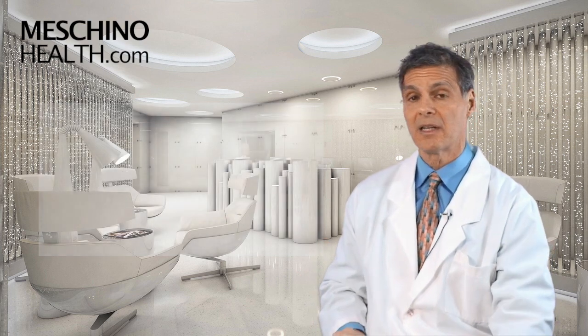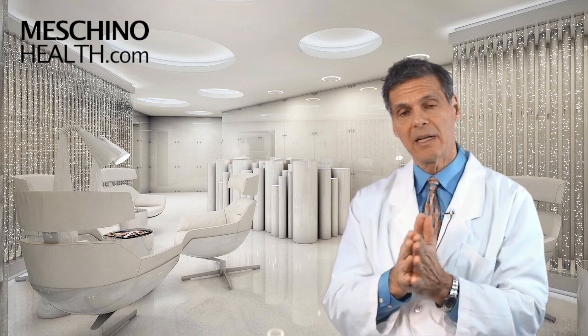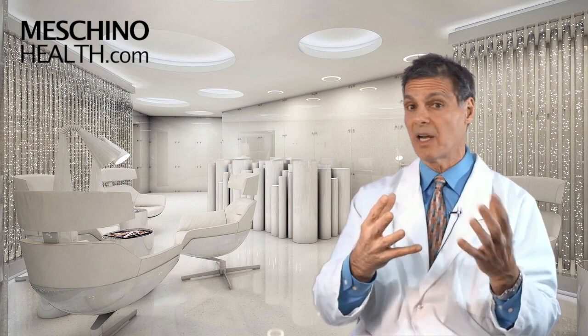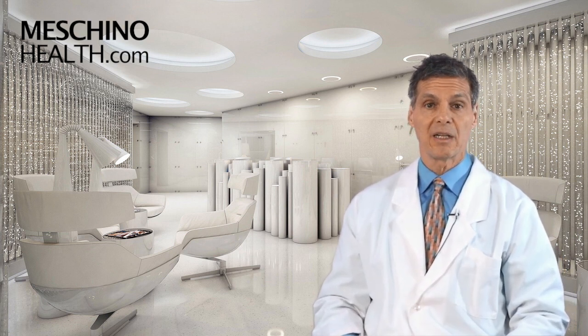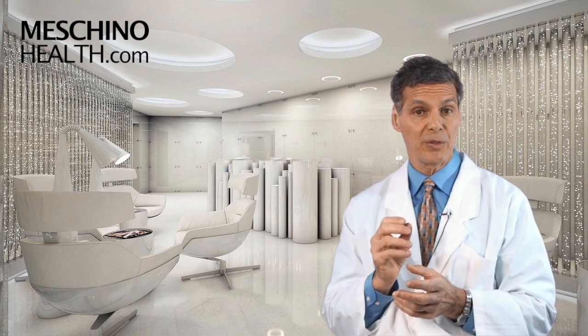At machinohealth.com you'll find my other research review papers, footage from my live professional seminars, other downloads, resources, and videos — all free to help you lead a long, healthy, functional life. My research review papers and teaching materials are complete with all the scientific references, so you're getting only evidence-based information on any health topic you're looking for. Use machinohealth.com as an ongoing reliable resource of health and wellness information for you and your family. Thanks so much for watching.